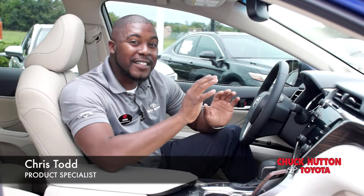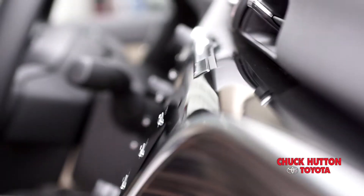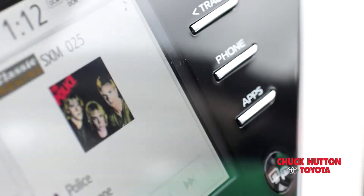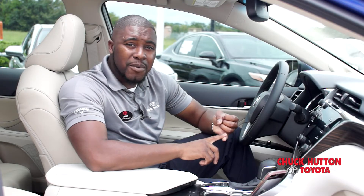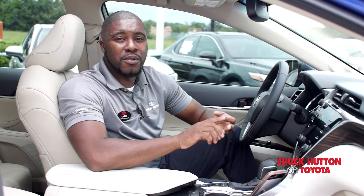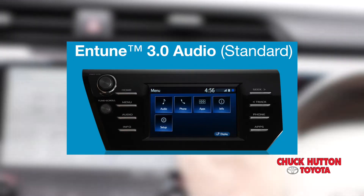Hey everyone, Chris Todd here, and this is Intune 3.0, featured in a 2018 Toyota Camry. AM, FM radio, Bluetooth, USB port, backup camera — all make up the foundation of Intune called Intune Audio.